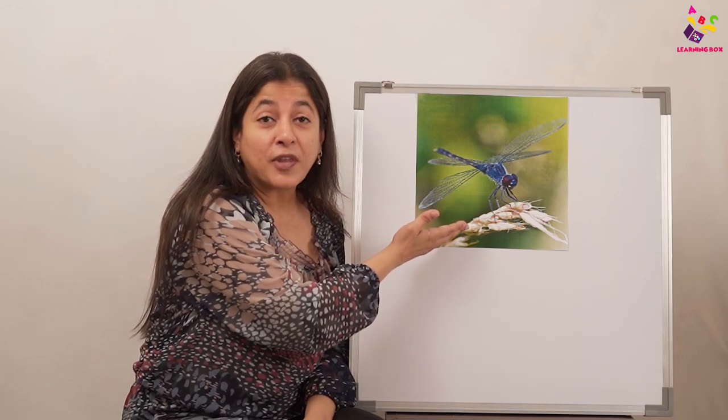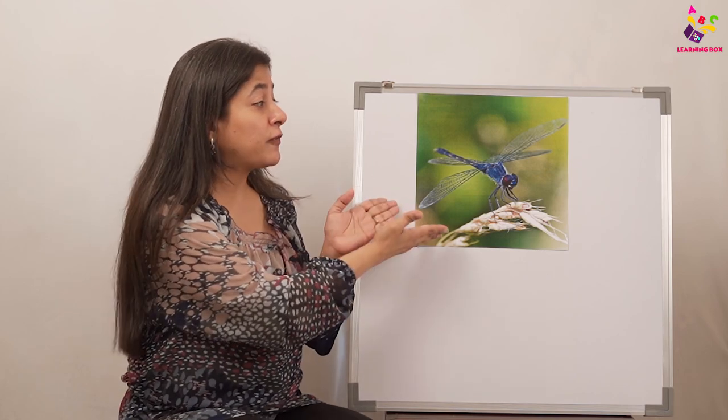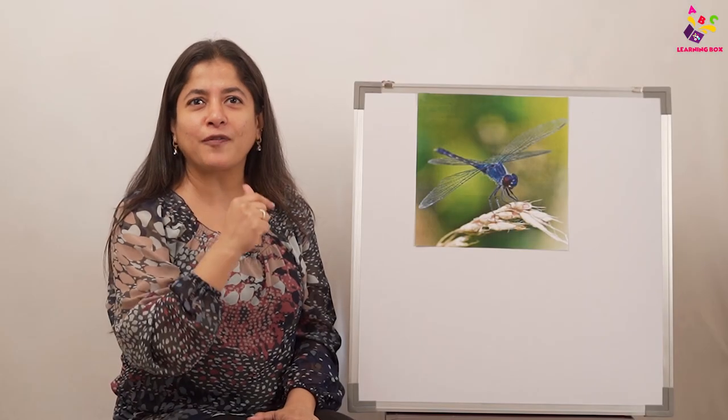A lovely fact about the dragonfly — the dragonfly can eat 100 mosquitoes in a day! Can you think of eating 100 rotis in a day? No! But the dragonfly's food is mosquitoes, and it eats 100 mosquitoes in one day. So what should we say to the dragonfly? Thank you!